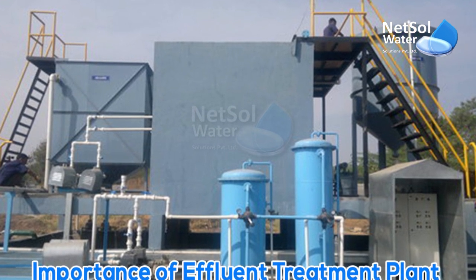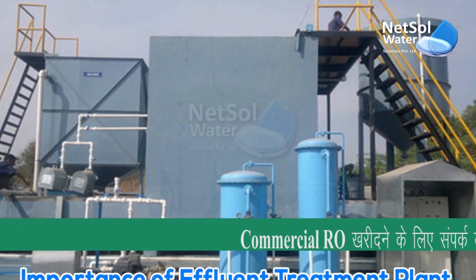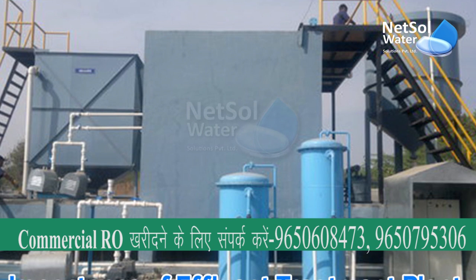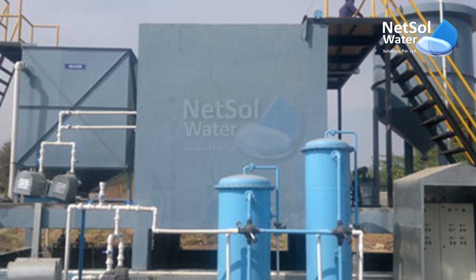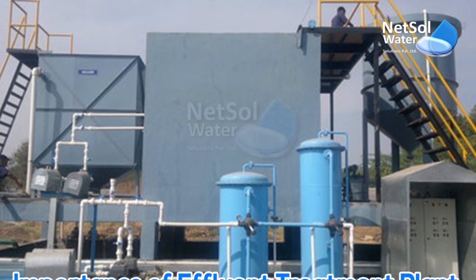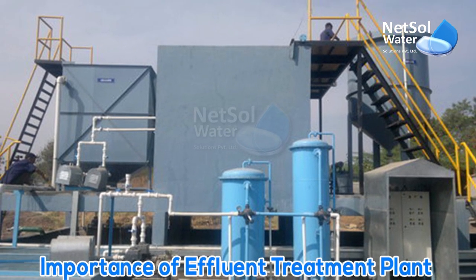Effluent treatment plants from Nitsol Water Solutions are wastewater treatment systems that are specifically developed to purify industrial water for reuse, with the goal of releasing clean water into the environment and saving water resources from the detrimental effects of effluents. Depending on the industry, industrial effluents contain a variety of elements.